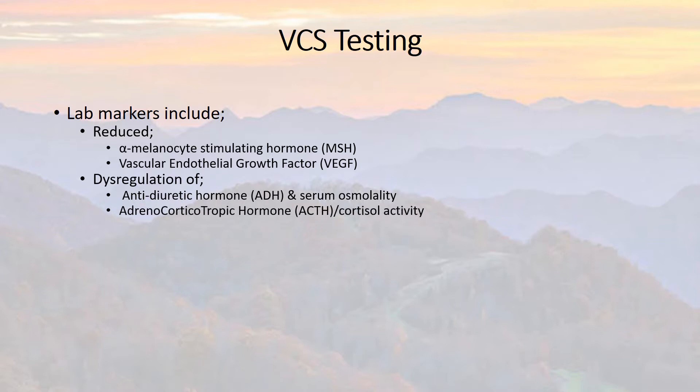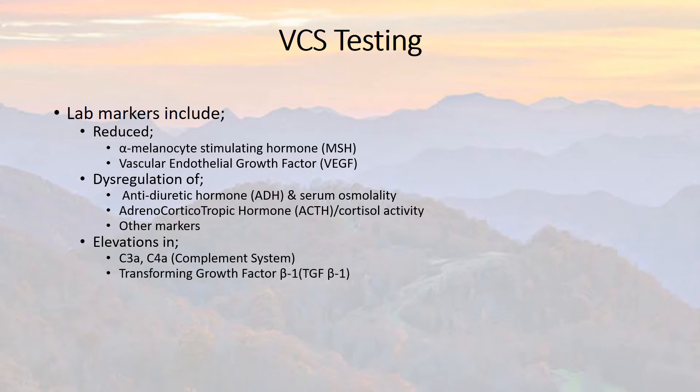The same applies to adrenocorticotropic hormone — usually when that goes up, cortisol follows. Again, you get dysregulation of these and other markers. You can get elevations in C3A and C4A, which are part of the complement system within the immune system. Transforming growth factor beta-1 tends to cause scar tissue formation, especially in the lungs, the liver, and the skin. Matrix metalloproteinase-9 works to cleave through tissues and allows infections to spread — it breaks down the walls in different tissues, allowing inflammation to spread throughout, and those levels will go up, which is not a good thing.